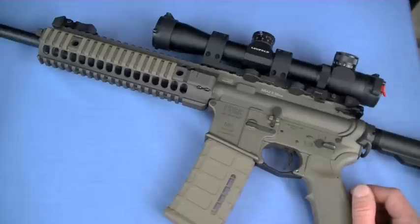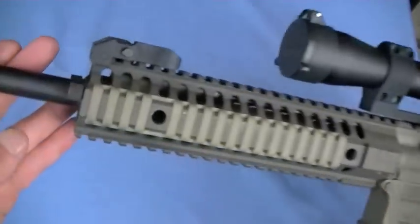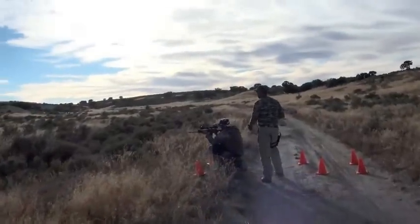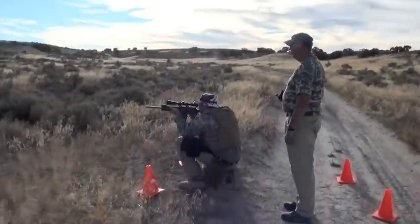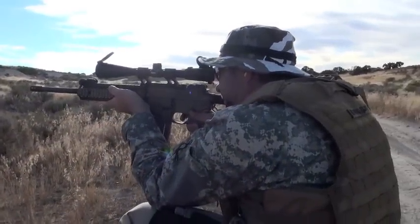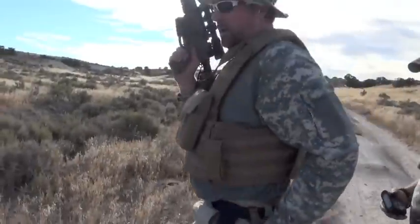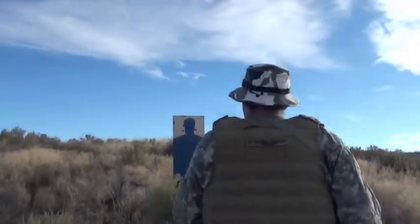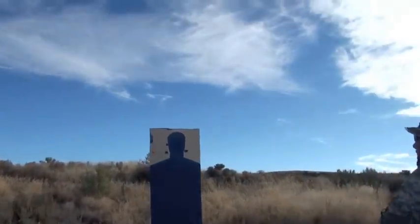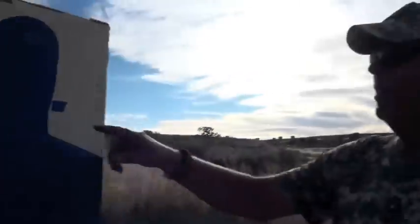One disadvantage of piston guns — including the LWRC M6 series — is swing speed. Due to having extra metal up toward the front end, a DI gun is lighter in the forend and I seem to swing it a little quicker getting into action. It's just a minor consideration, but if you're comparing a DI gun against the LWRC, there is a little bit more mass — which is just physics, you can't get around it.